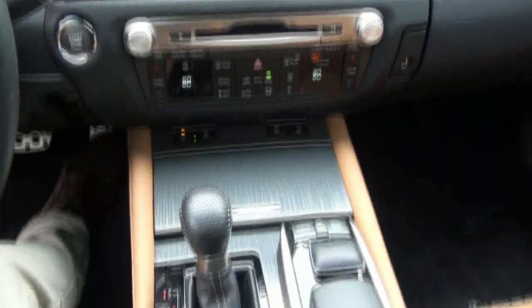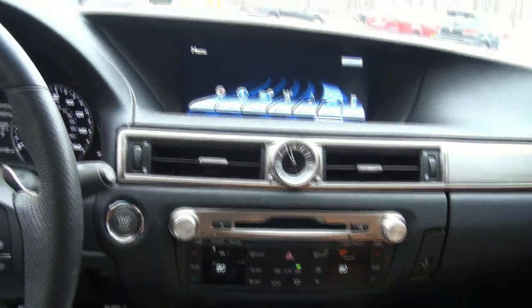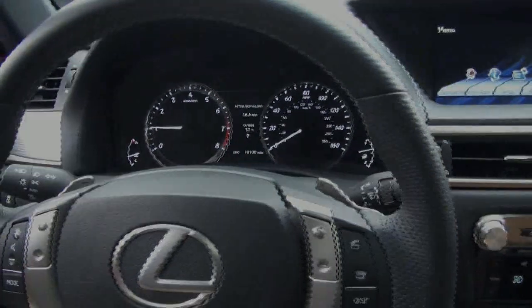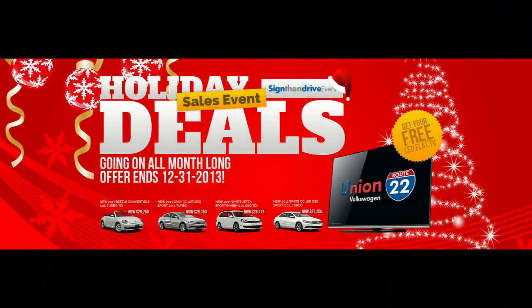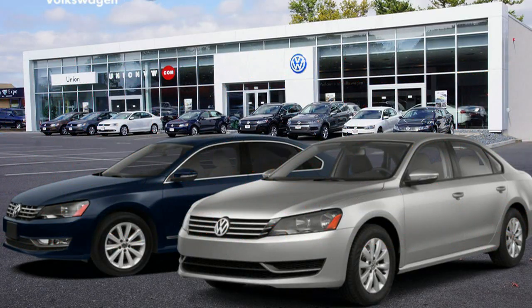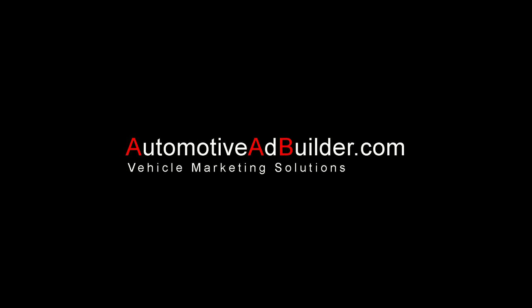If you need more info, please give us a call, come on down. Do not hesitate to take a look at this beautiful Lexus GS350 F-Sport Edition.